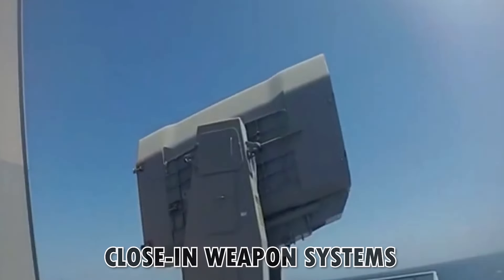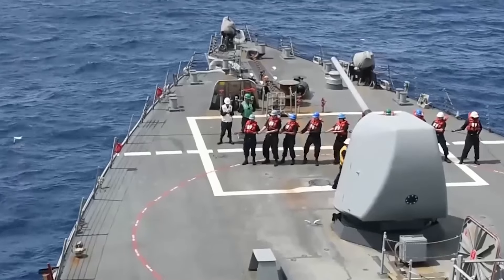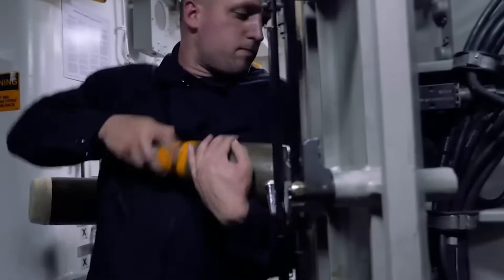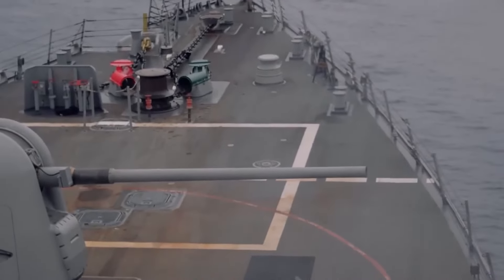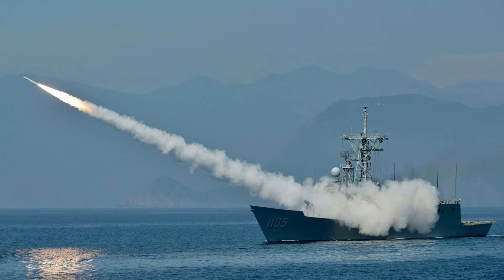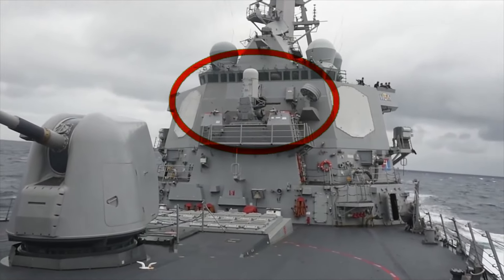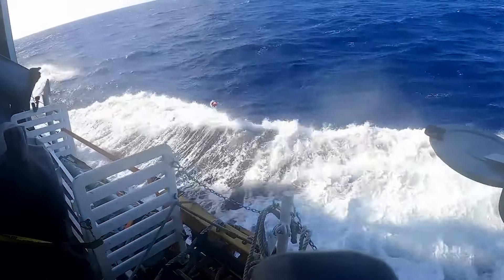Along with aerial defenses, the close-in weapon systems or point defense systems are also a crucial component of the Navy's air defense network. These weapon systems stand as the last barricade of protection against incoming threats such as small boats, aircraft, and anti-ship missiles. The close-in weapon systems are mounted on the decks of naval warships and are used as the last line of defense against enemy attacks that have somehow penetrated the ship's external defenses.